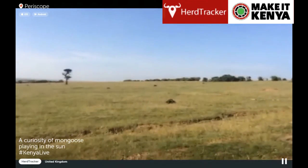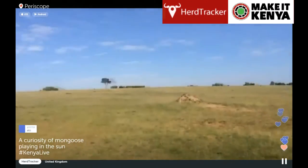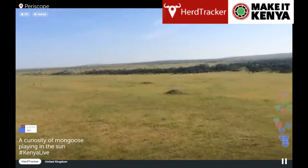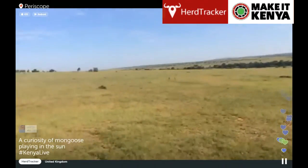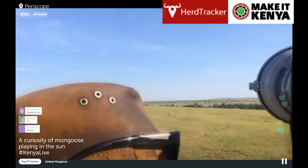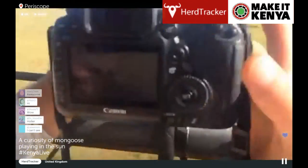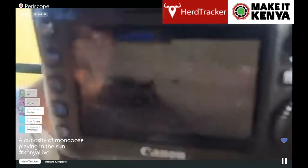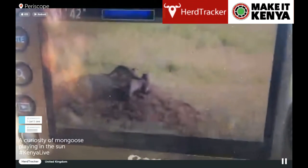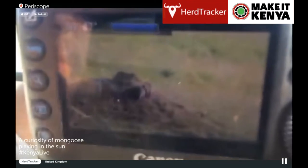We were following some cheetah a few minutes ago on our way to some elephants, and we spotted a family of mongoose on these termite mounds. We just wanted to show you the smaller things that are out and about in the Mora Conservancy on this broadcast.